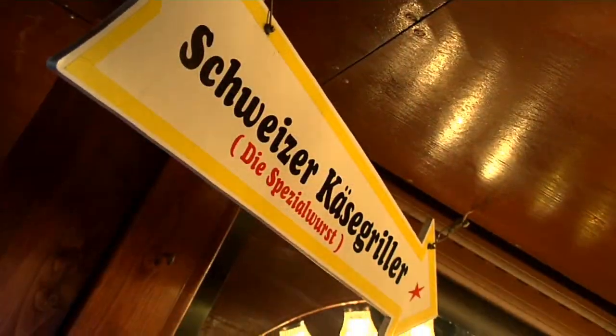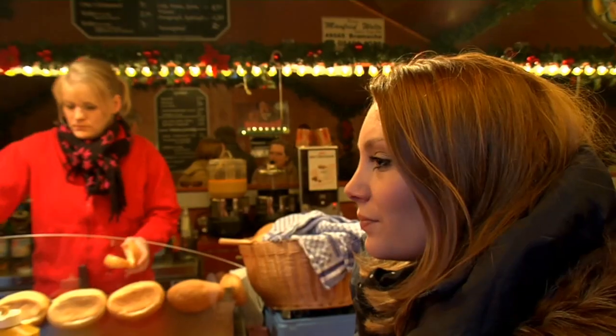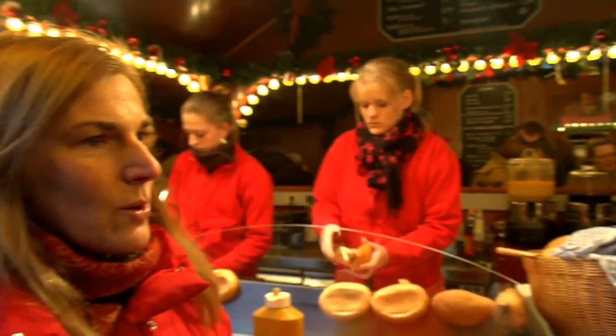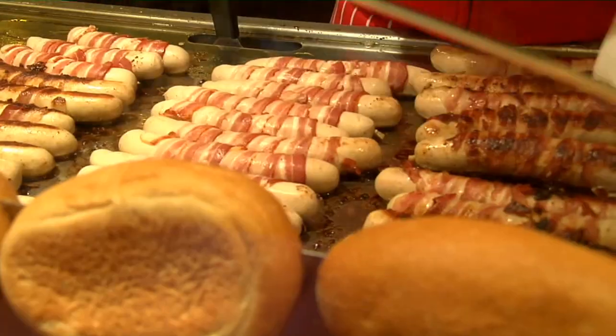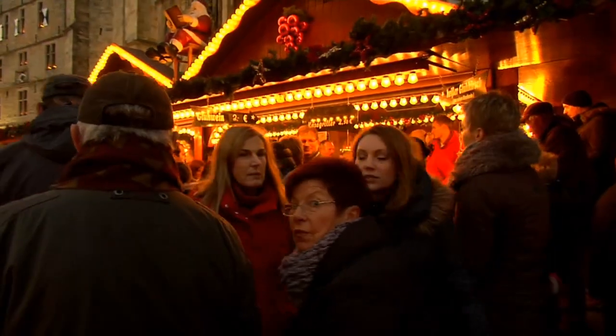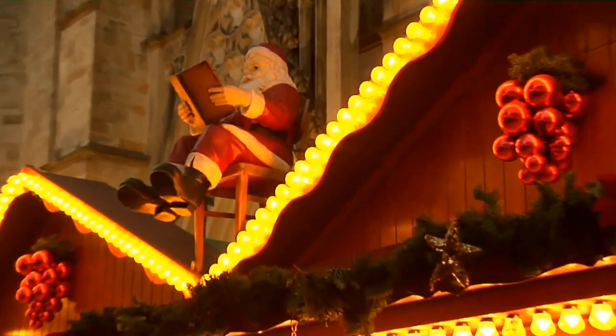Many of the exhibitors came from the Osnabrück area. Here you can enjoy a Käsegriller, which is a sausage wrapped in bacon typical for Osnabrück. This is a meeting point and place to simply feel good for people from Osnabrück as well as visitors. The very special atmosphere makes everyone get into Christmas mood.